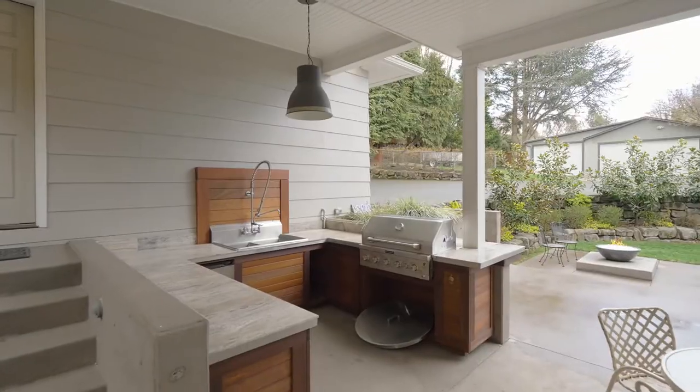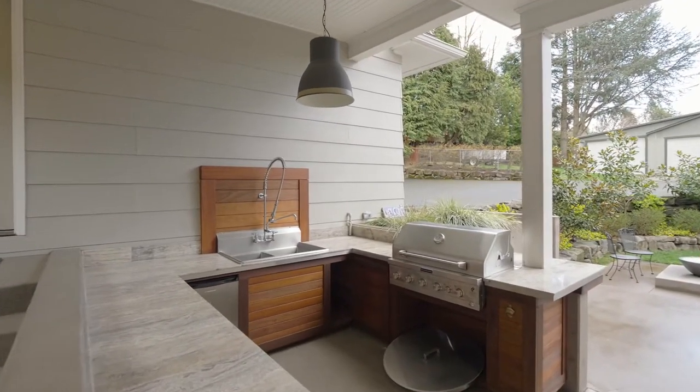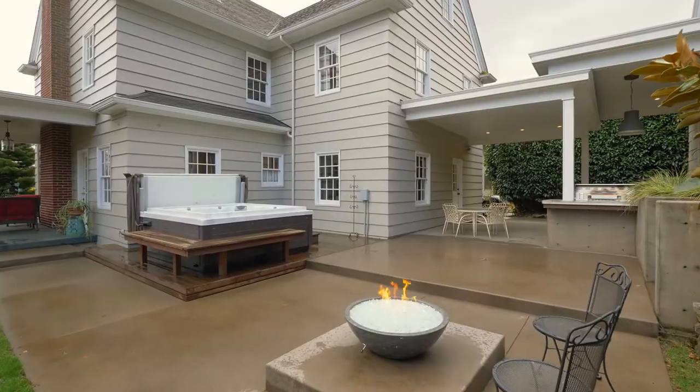Entertain under the covered patio, cook on the grill, gather by the gas fire bowl, or unwind in the hot tub.